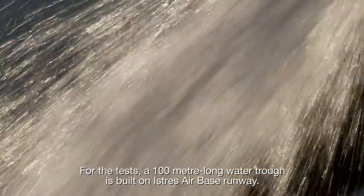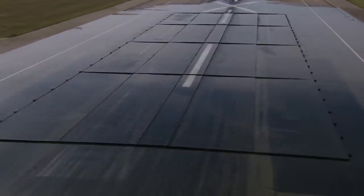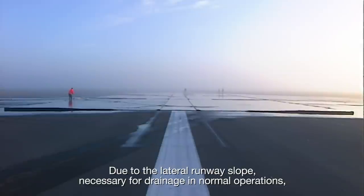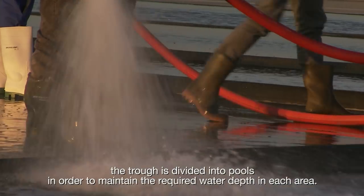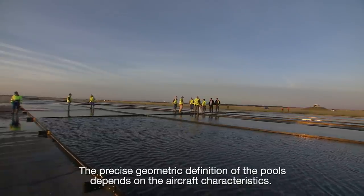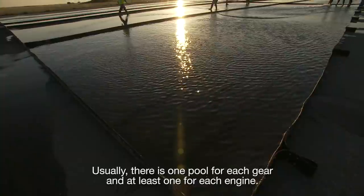For the tests, a 100m long water trough is built on Istre Airbase runway. Due to the lateral runway slope, necessary for drainage in normal operations, the trough is divided into pools in order to maintain the required water depth in each area. The precise geometric definition of the pools depends on the aircraft characteristics. Usually, there is one pool for each gear and at least one for each engine.